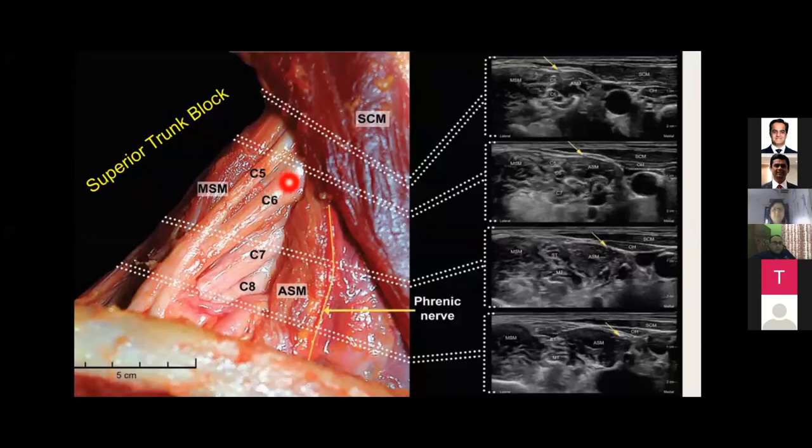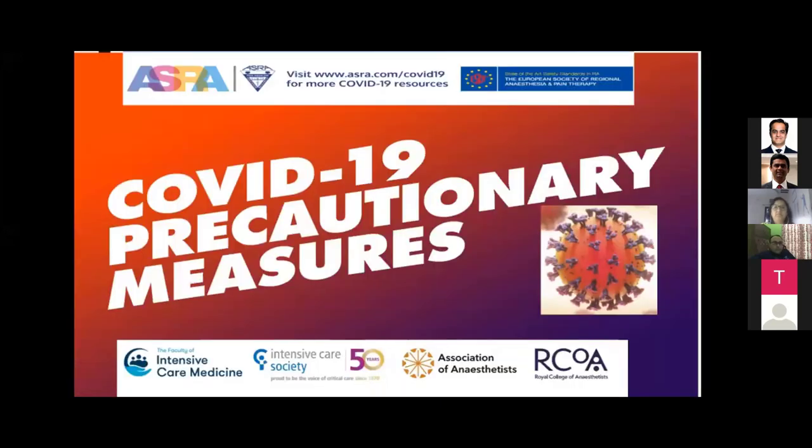The superior trunk block is a newer technique positioned between interscalene and supraclavicular. It focuses on C5-C6 nerve roots at a level far from the phrenic nerve, thus minimizing phrenic nerve involvement. This is sufficient to block the axillary and suprascapular nerves as they emerge at this level. Targeting only the superior trunk avoids the complications associated with interscalene block while still covering shoulder surgery requirements.